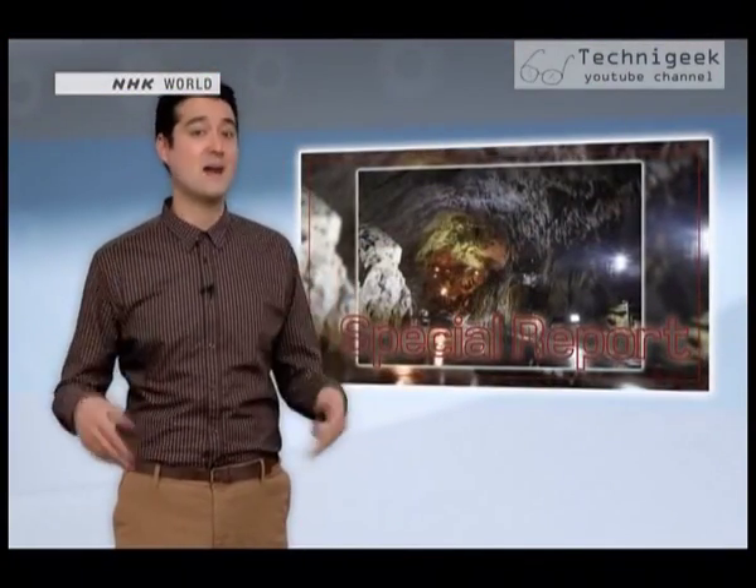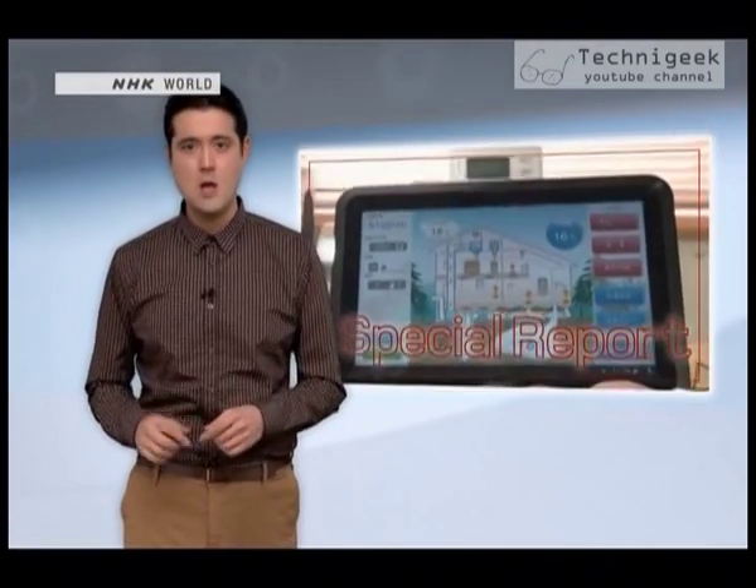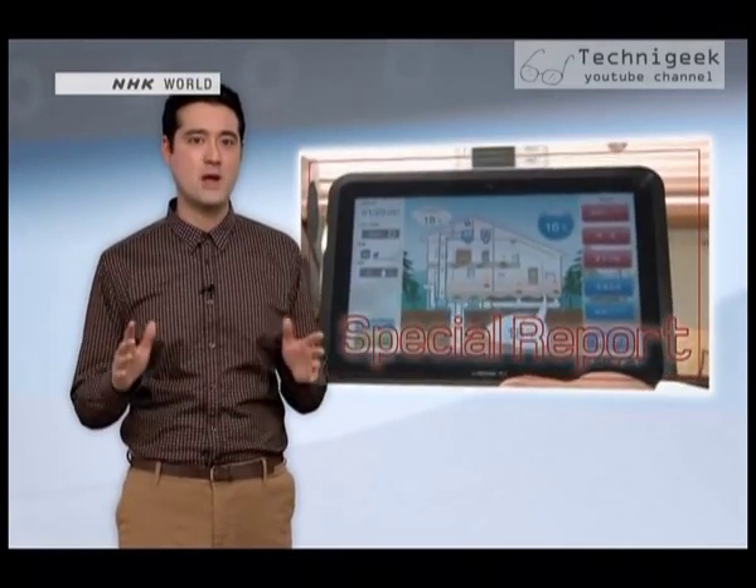Geo Power Systems' original design only requires a hole that's 5 to 7 meters deep, which makes it a very cost-effective way to reduce your energy use. What's more, while it is much simpler to install the system in a new building, it's also possible to add it to an existing one.